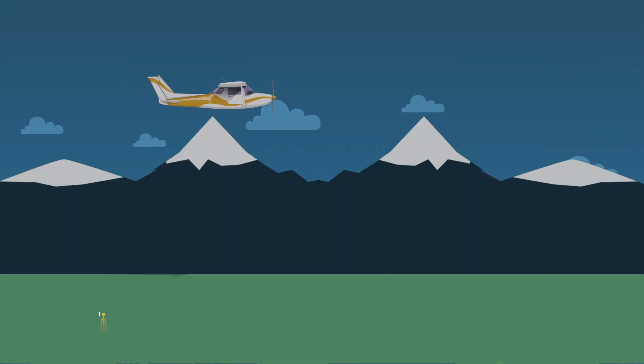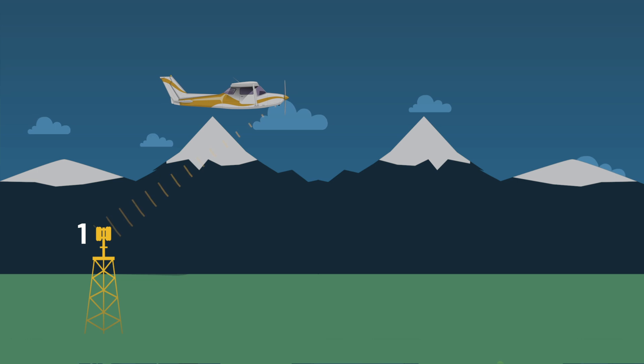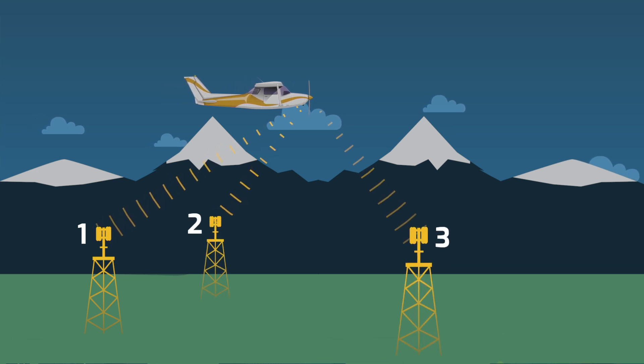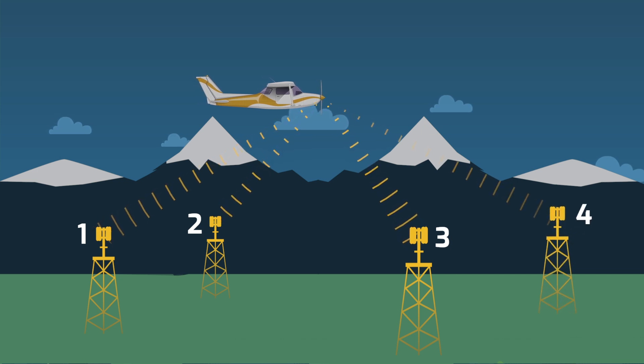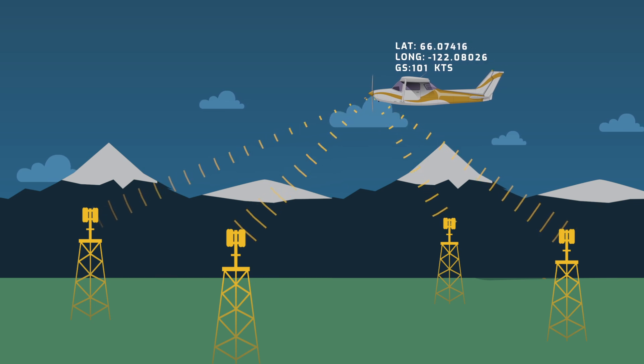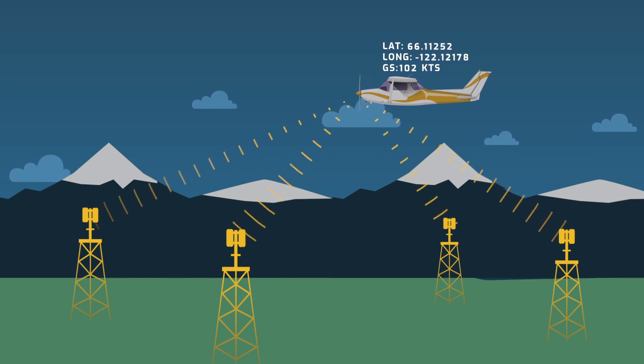We developed MLAT in an effort to track additional flights. For our purposes, MLAT requires four receivers in a particular region to receive a signal emitted by an aircraft. We then measure the time difference of arrival, or the time it takes a signal from an aircraft to reach a receiver.